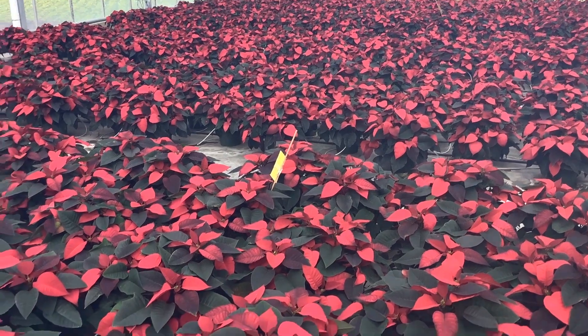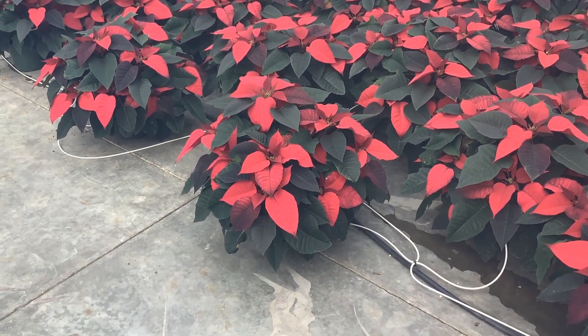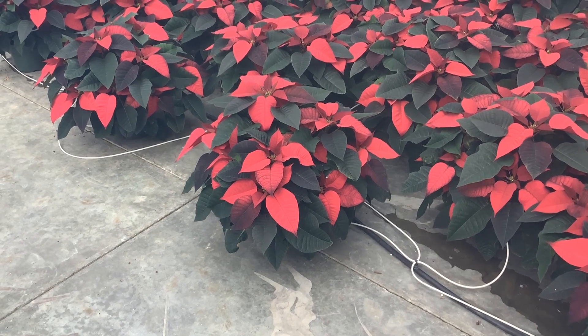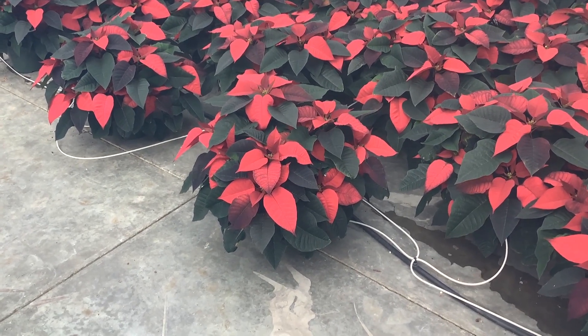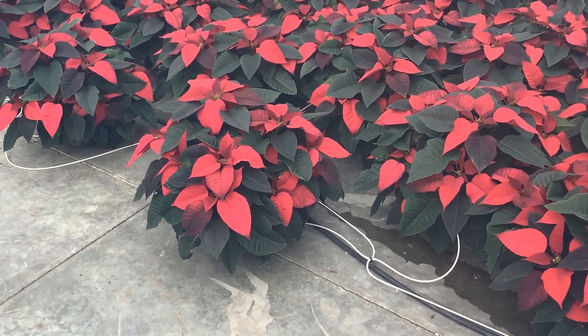Now I'm in a section of some of our larger ones. Here we have some eight and a half inch reds, and wow, these are starting to color up quite a bit in the last week or so. Again, we'll start to see more color as the season progresses, but big beautiful plants here.